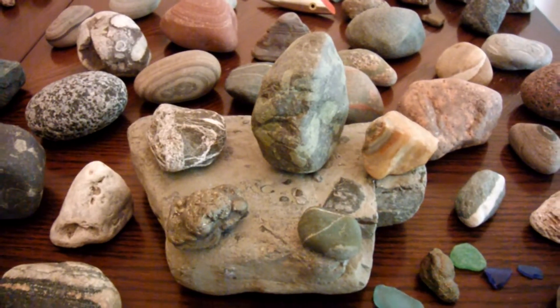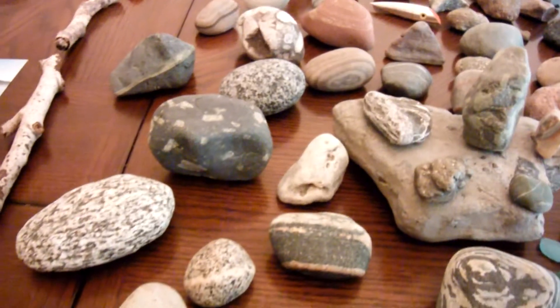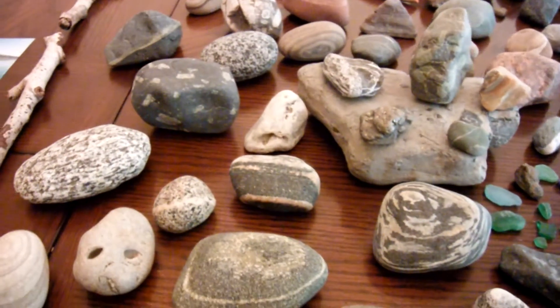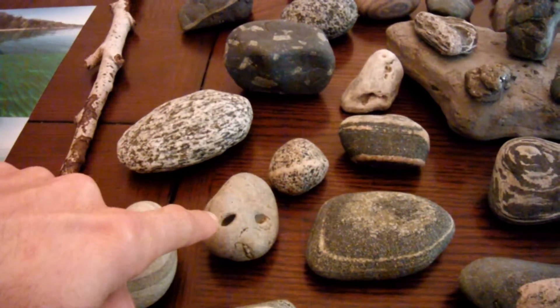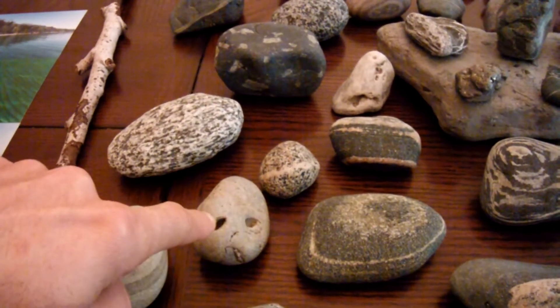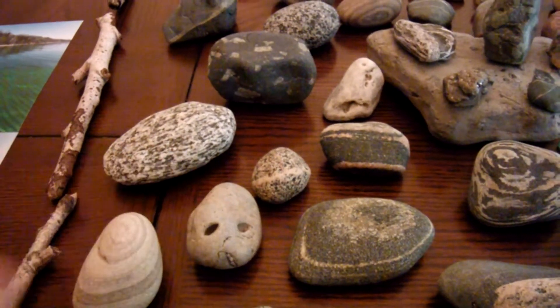And then I got some Ferg Creek Tillite and a lot of other good igneous and metamorphic stones. And this one you can't see with the camera, but it has two little seashell trace fossils in it, which are the holes that this thing has.